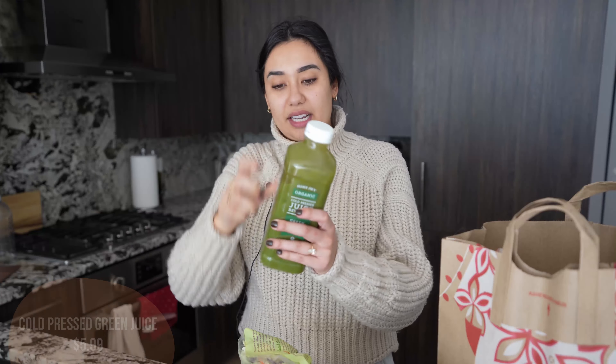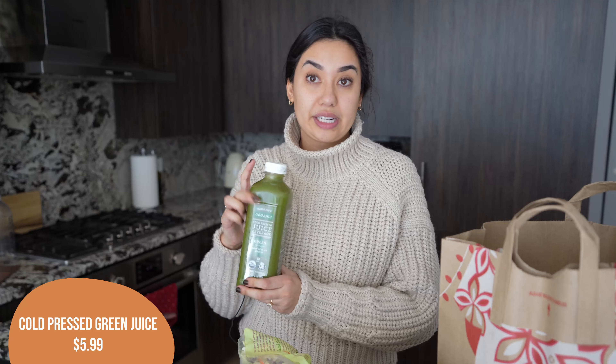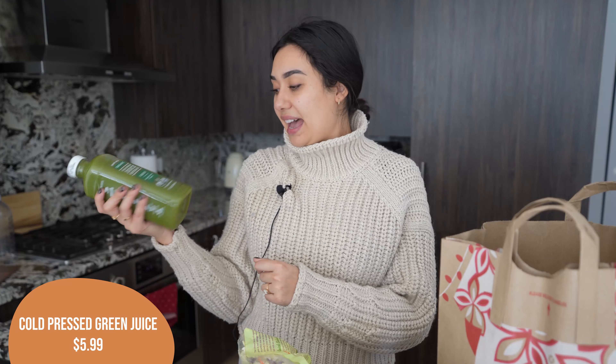I also got another container of green juice. I've been getting this recently and I am really enjoying it — I think it's just an easy way for me to add more greens to my diet. This one does not taste good, like it's a true green juice, not one made with apple juice with a little bit of greens. It's quite healthy and tastes healthy, but I've been really enjoying it.